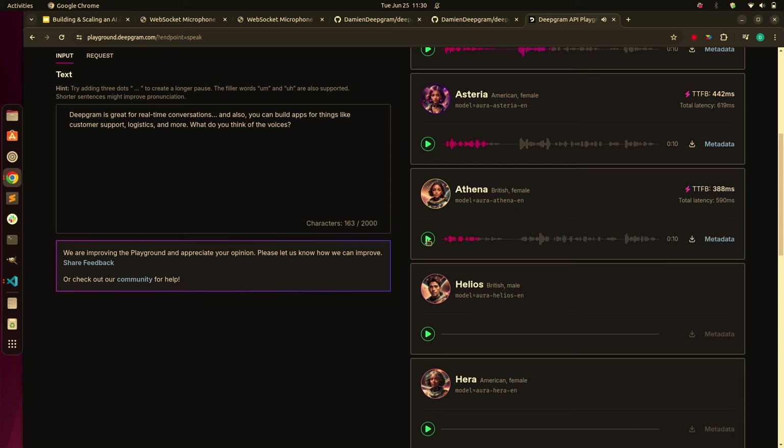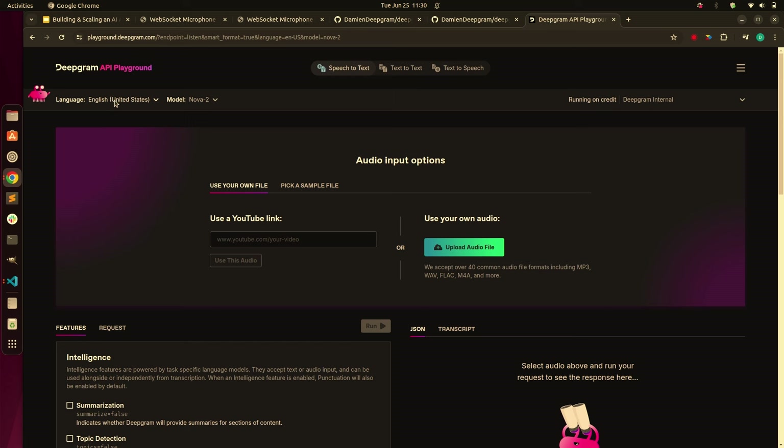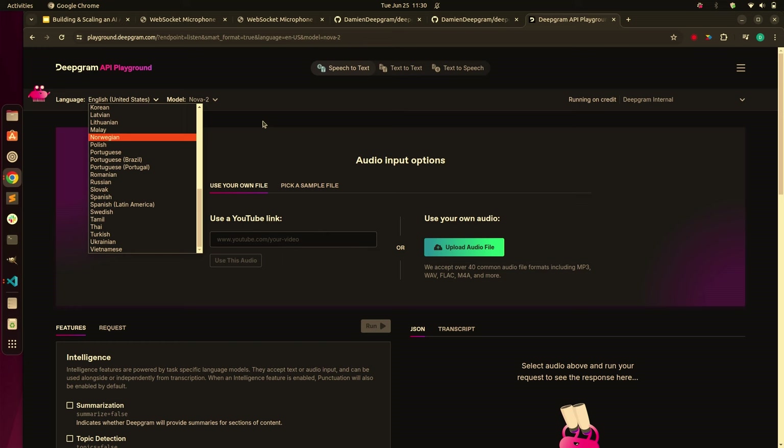What I've found with customers is the vast majority want female voices — I guess nobody wants to be mansplained. On the language side, we have 36 languages supported today on our Nova 2 model, we have a few more on older models, and we're adding languages every month.